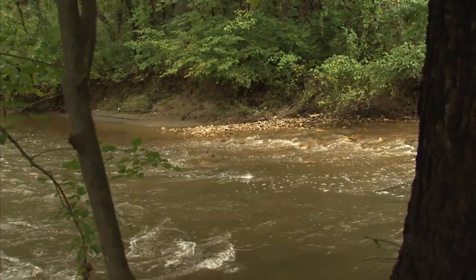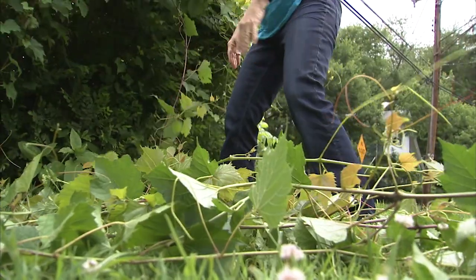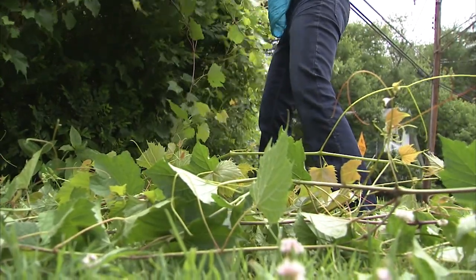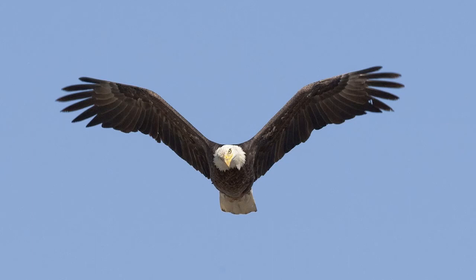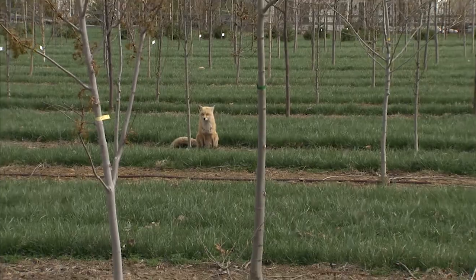They study anything from the development and spread of invasive species to the recovery of endangered species. These are really important things to our local ecosystems.